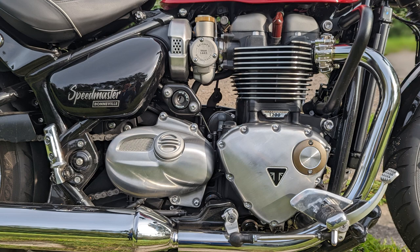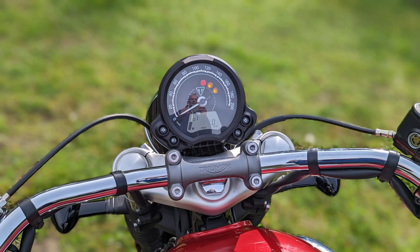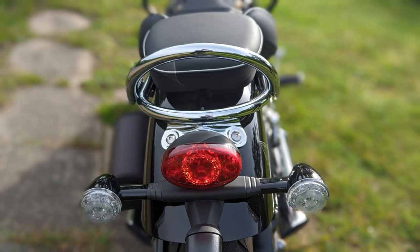The 1200cc twin with 270-degree lifting pin offset rumbles along wonderfully bassy. The stationary noise is acceptable at 94 dBA, but the bike still sounds powerful. The engine pushes hard — already at 4,000 rpm it reaches its maximum torque of 106 Nm.